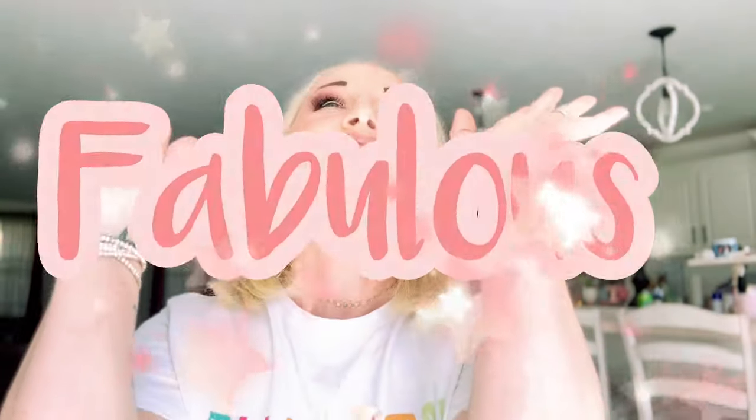Hey y'all! Welcome to my channel or welcome back. If you are new here, thank you so much for joining us. If you are returning, you already know it — you are fabulous!